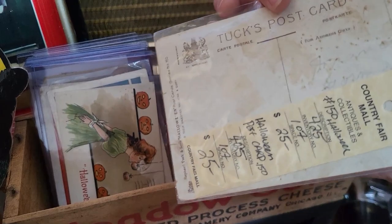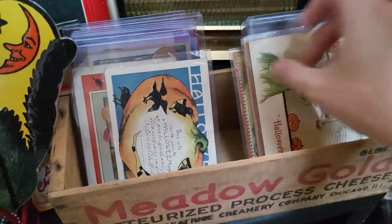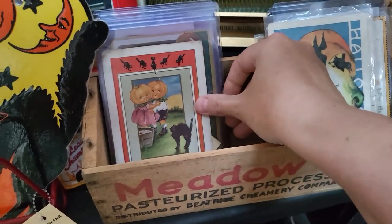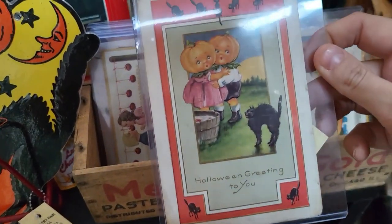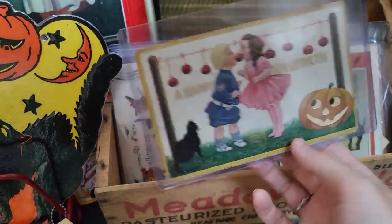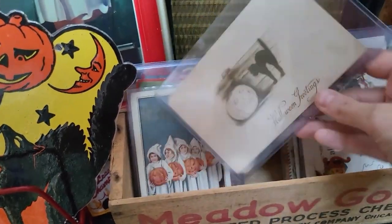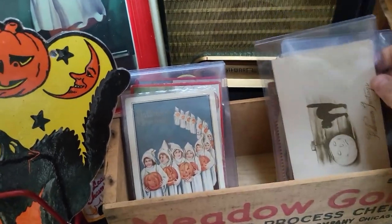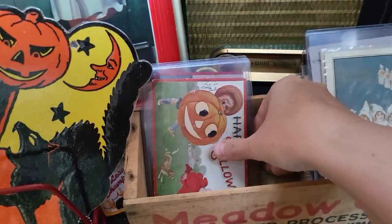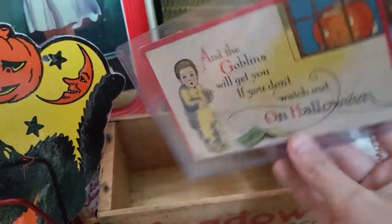I don't think that one was used — I don't see a postmark on it. I've got bobbing for apples — $20. Oh my gosh, look at this one — Halloween greeting to you. Wow, I don't know how I'm going to pick. They're all great. I think I'm going to have to get two, I just don't know which two to get. I have never seen this many in one place, let alone being able to touch them. Oh my word. They're all so good.